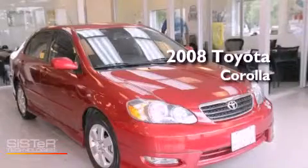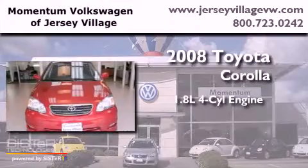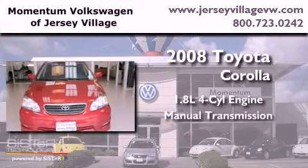This is a 2008 Toyota Corolla. It features a 1.8-liter four-cylinder engine and a manual transmission.